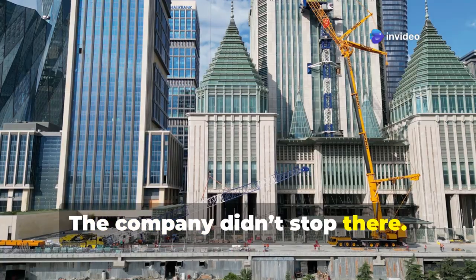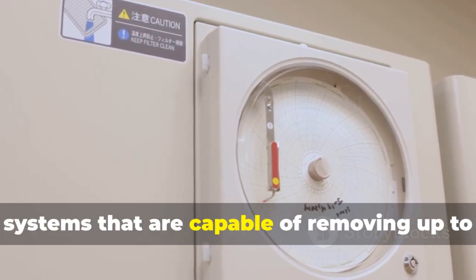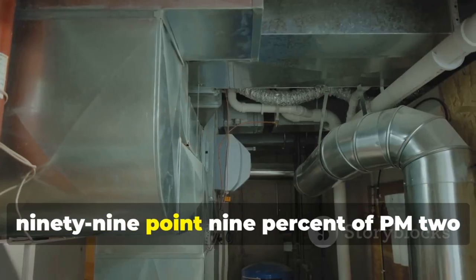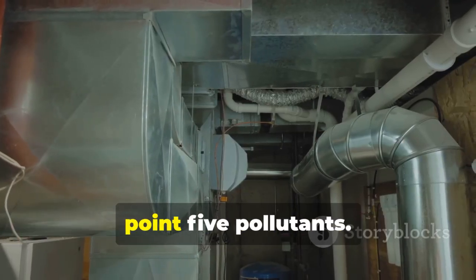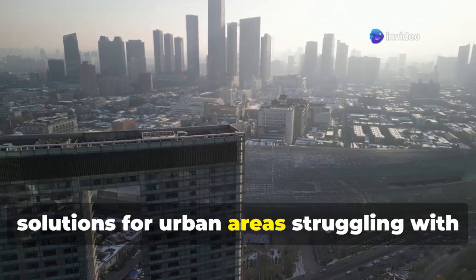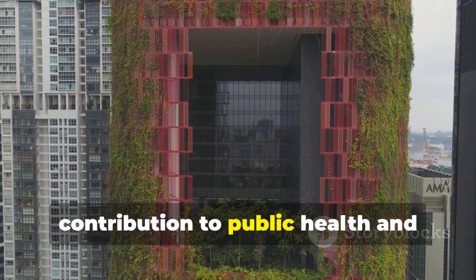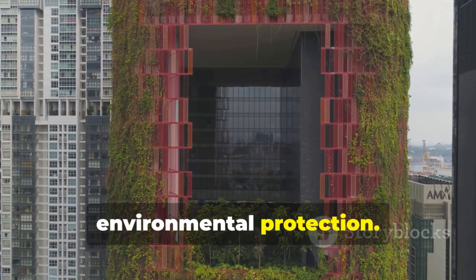Enda also created advanced air filtration systems that are capable of removing up to 99.9% of PM 2.5 pollutants. These clean air systems offer practical solutions for urban areas struggling with air quality, representing another critical contribution to public health and environmental protection.